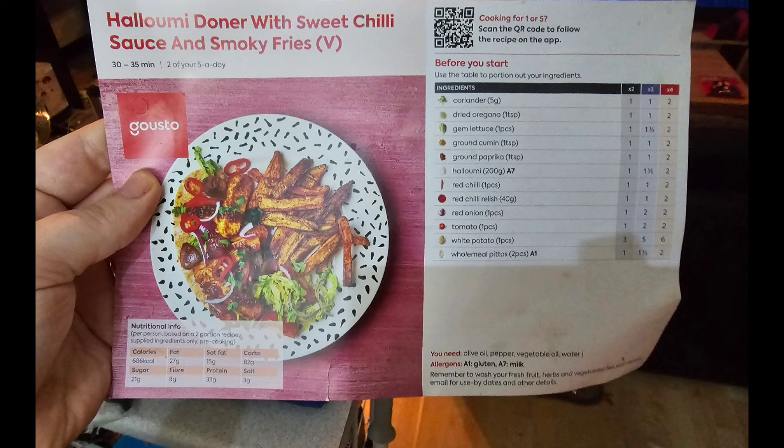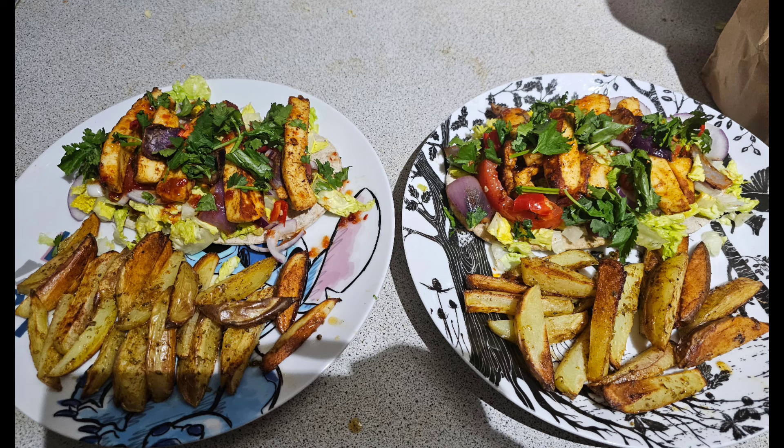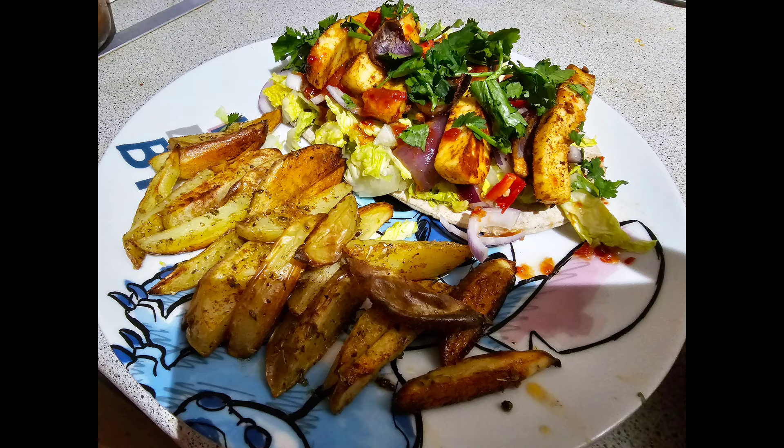I got a Gusto box and a Green Chef, so you'll see a couple of recipes from those in this video. For tonight's dinner I'm making the halloumi donna with sweet chili sauce and smoky fries. I made those up and served them with chips seasoned with rosemary — they were flat naan breads with lettuce, onion, halloumi and coriander, topped with sweet chili sauce. They were really nice, though I would have preferred to put all the ingredients inside the bread rather than on top. If I follow this recipe again I'd probably do it that way — I found them a bit hard to eat but they would have been nicer if I'd toasted the pitta bread.